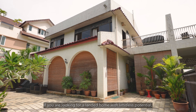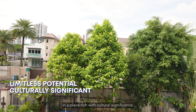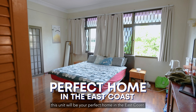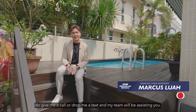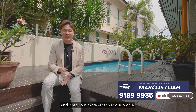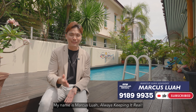If you're looking for a landed home with limitless potential in a place rich with cultural significance, just 5 minutes from the seaside, this unit will be your perfect home in the East Coast. If you're interested in making this unit your home, do drop me a text and my team will be assisting you. Don't forget to hit the like and subscribe button and check out more videos on our profile. My name is Marcus Luar — always keep it real.